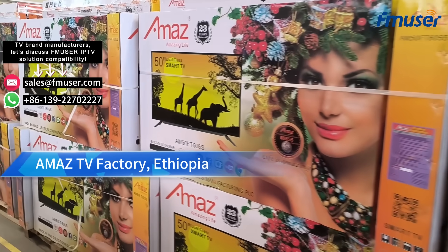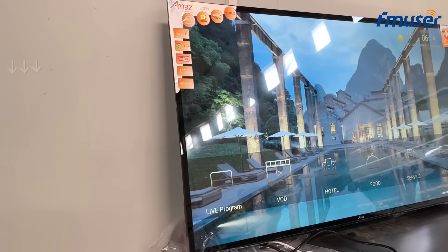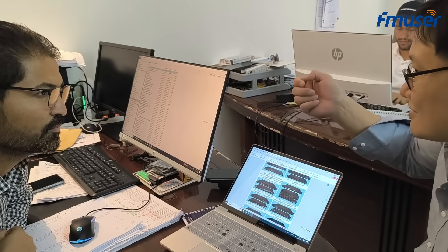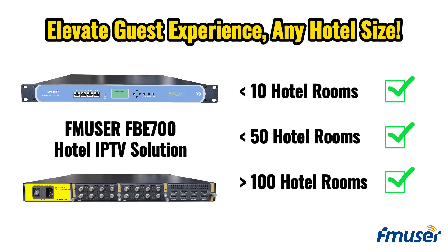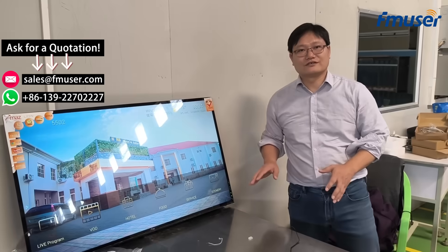By combining the FMUSER FB700 IPTV system with compatible TV devices, you can significantly enhance guest activity at a price that is half or even lower than that of well-known TV brands in the market. The savings can be re-invested to expand your hotel or resort. And whether you have a few, dozens, or hundreds of rooms, the FB700 can quickly manage real-time IPTV content delivery and precise management.